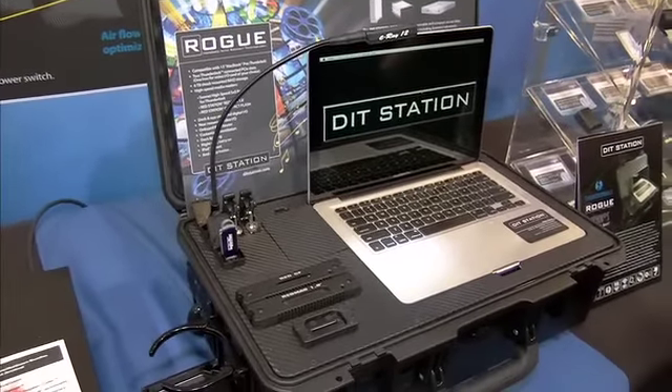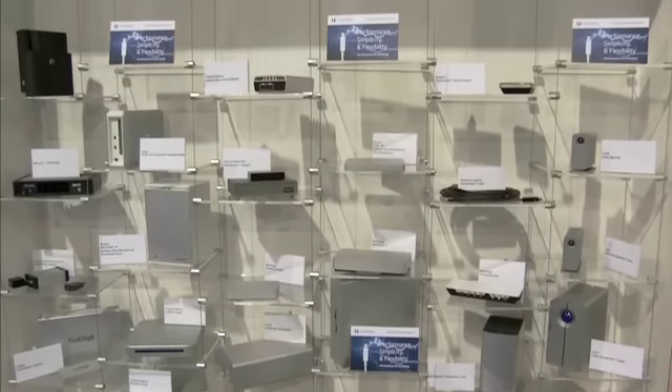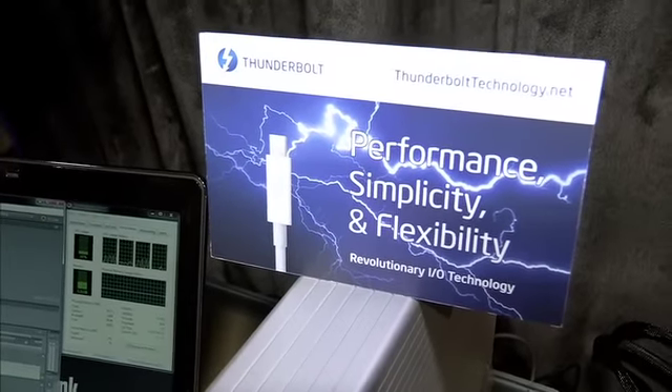The evolution is really happening. It's nice to see the Thunderbolt community growing. I can't wait to see what's here next year. For more information, visit ThunderboltTechnology.net. I'm Chelsea Jaynes. Thanks for watching.